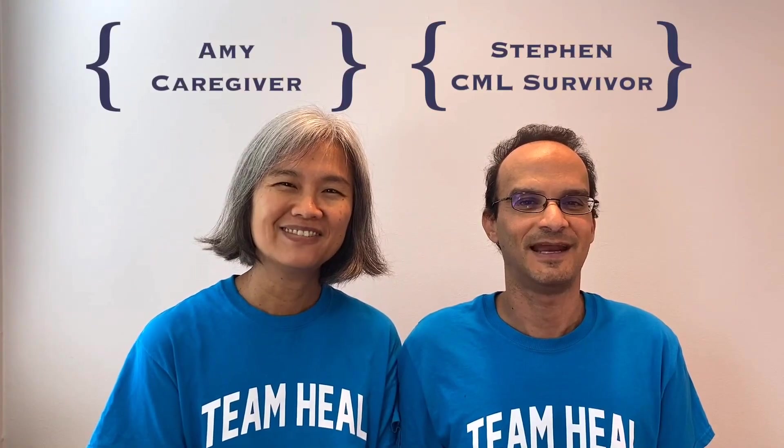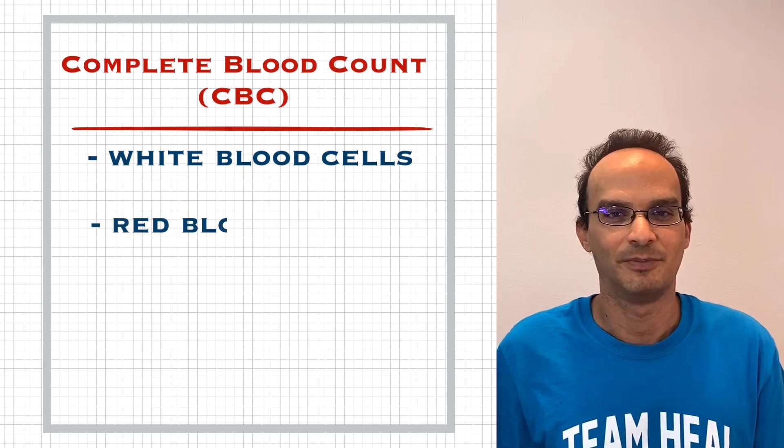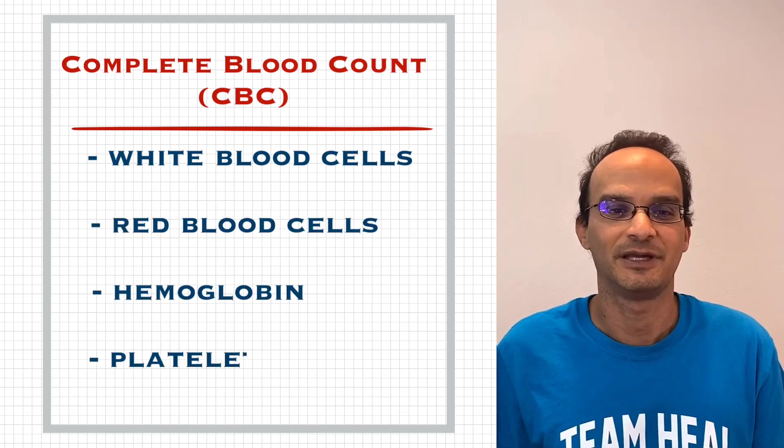Hi, I'm Amy and I'm Stephen. One of our long-time subscribers has asked us to do a video about Stephen's blood counts. By blood counts we're not talking about PCR results — we're talking about the basic blood counts of white blood cells, red blood cells, hemoglobin, and platelets.